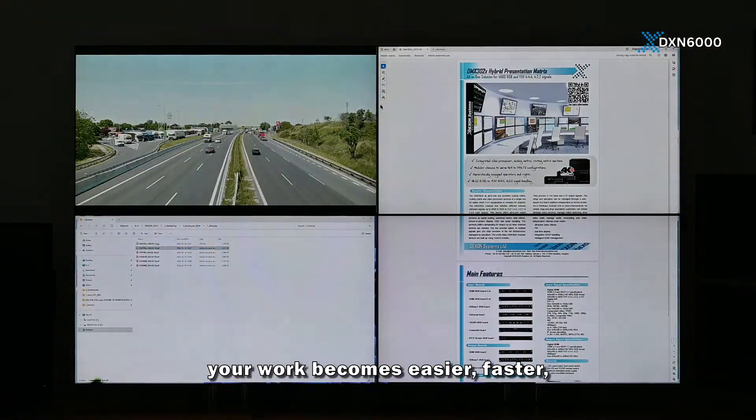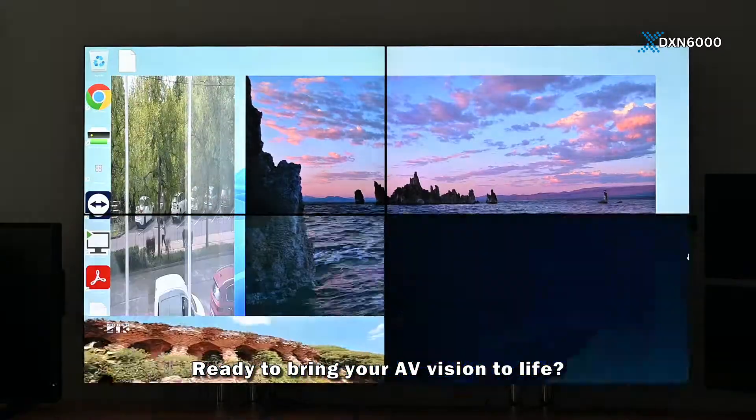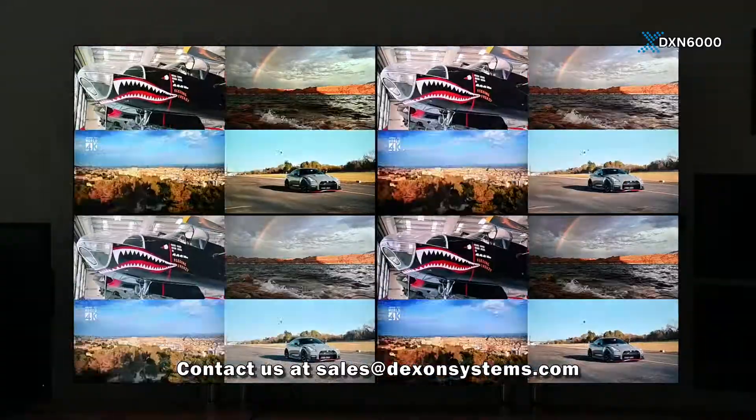With DXN's video wall controllers, your work becomes easier, faster, and more professional. Ready to bring your AV vision to life? Contact us at sales@DXNsystems.com.